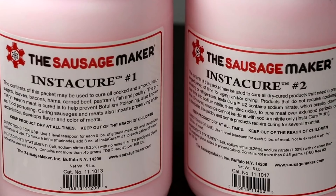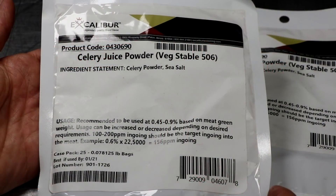In part two, we covered curing salts like Instacure number one, Instacure number two, how to use them, and the difference between nitrates and nitrites and their benefits when it came to curing meat. In part three, we covered vegetable powders like celery juice powder as an organic alternative to curing meats — its pros and cons and its limitations.